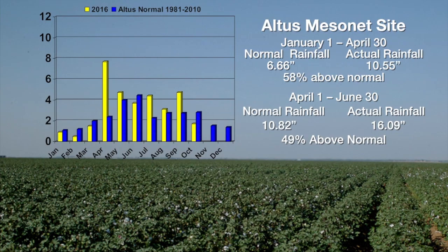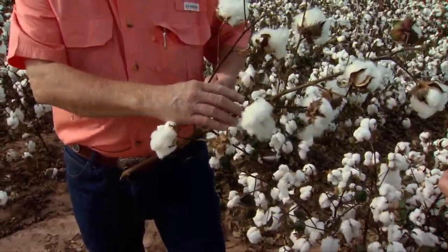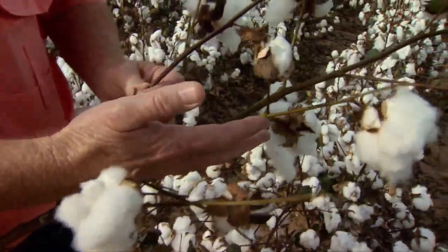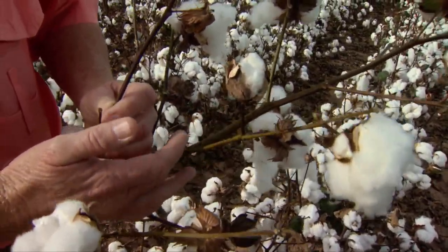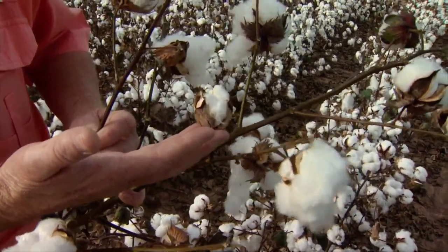It typically starts out on the leaves — we'll see a lot of premature leaf defoliation — and then ultimately it can move over to the fruiting branches and perhaps even on the main stem. It can actually get on the bolls. This is a very prime example of what happened with this particular plant. We see that this is a first position boll coming off on this fruiting branch, and its production has been essentially destroyed.